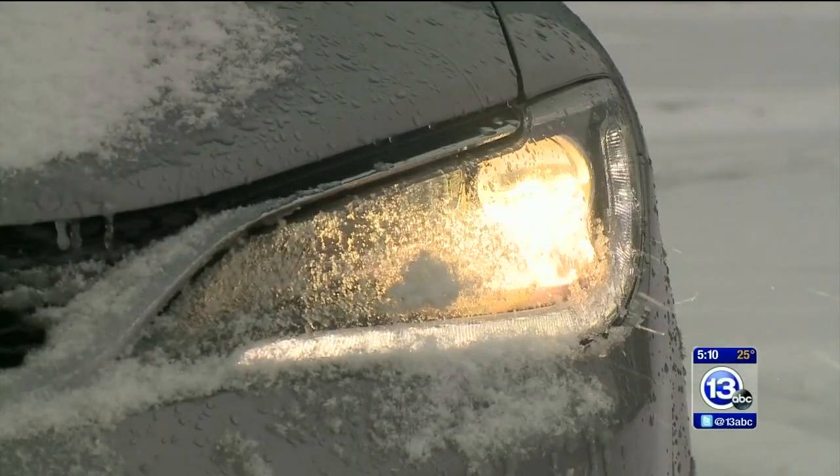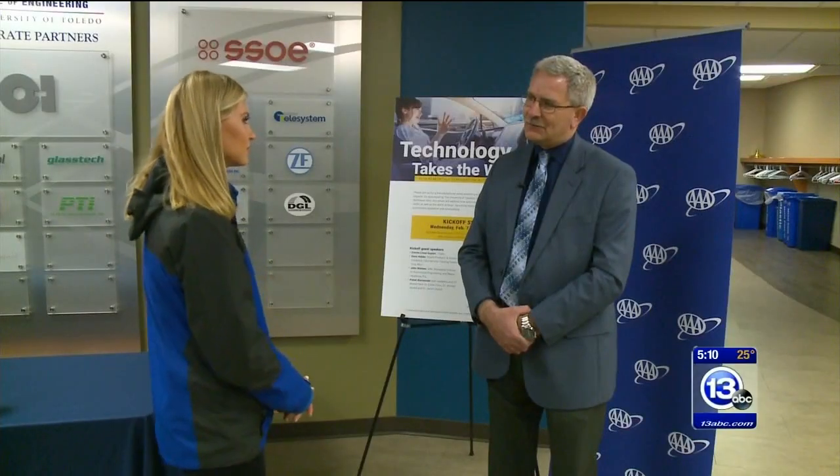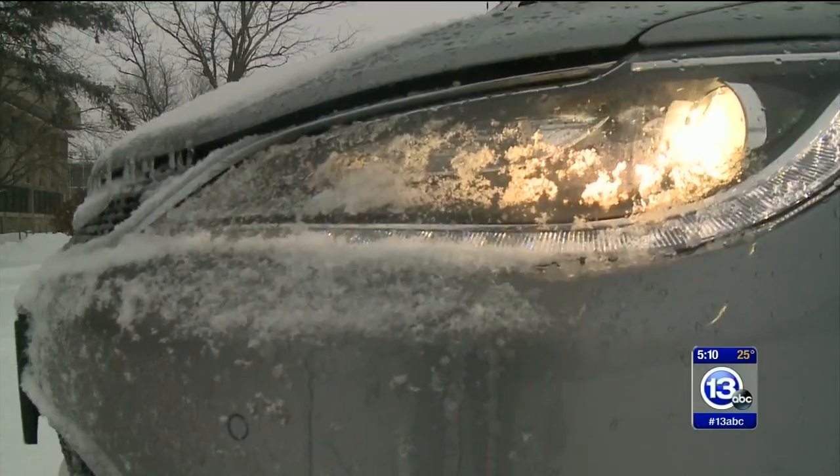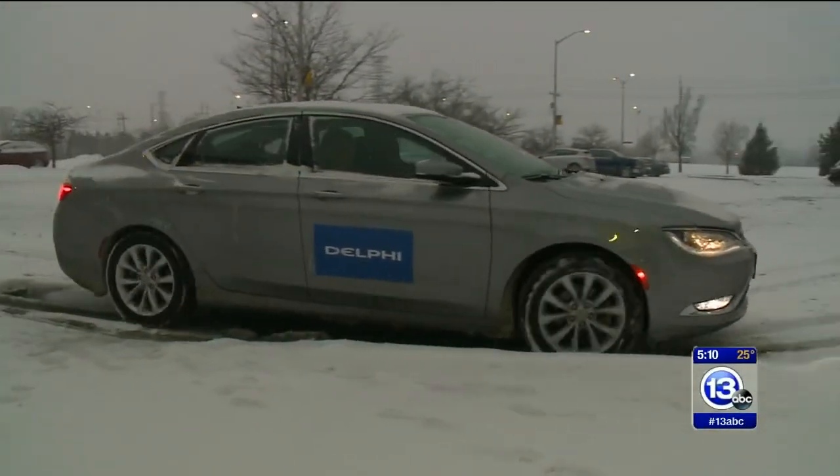The organization is now teaming up with the University of Toledo College of Engineering, offering free seminars for drivers. The goal is to make sure that people really get comfortable with what's going on, understand what's happening, and how it evolves over time — all to help make the transition to autonomous vehicles a smoother ride. In Toledo, McKenzie Keyline, 13ABC.